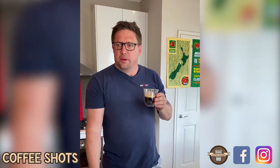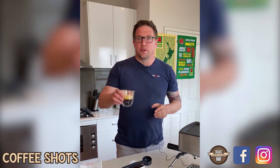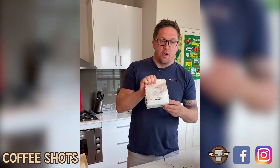It smells great, let's give it a go. Oh yeah, there's chocolate in there - that's very nice. It's not as bold as I thought it might be, pretty smooth. I wouldn't say it's crazy smooth, but it's definitely got some zazz on it.